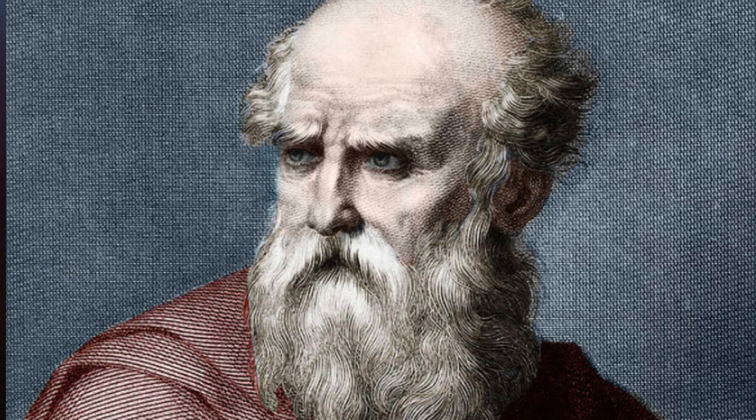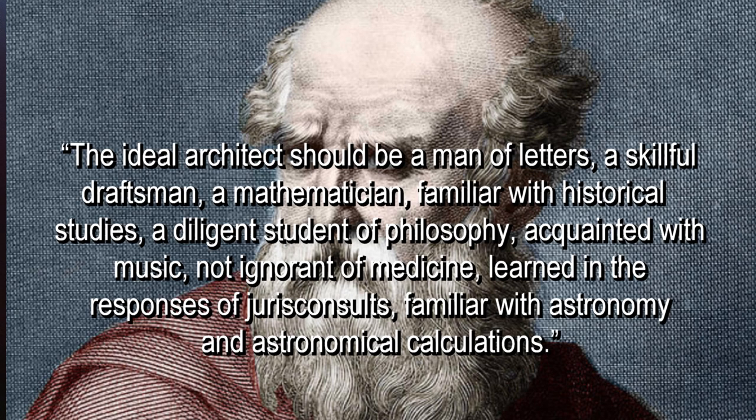I always wanted to be a Renaissance man, but when I opened up the New York Times Help Wanted section and looked under R, there were no listings. So I figured I'd better specialize. This is no doubt at least partially inspired by Vitruvius in his book when he wrote: 'The ideal architect should be a man of letters, a skillful draftsman, a mathematician, familiar with historical studies, a diligent student of philosophy, acquainted with music, not ignorant of medicine, learned in the responses of jurist consults, familiar with astronomy and astronomical calculations.'